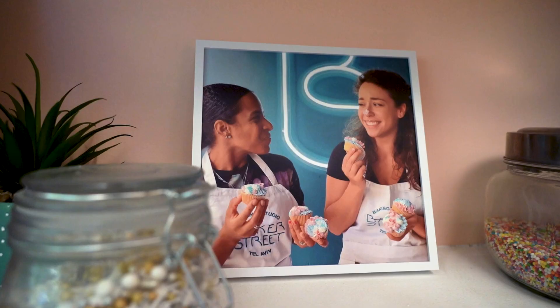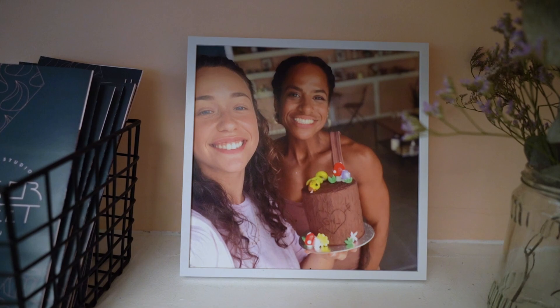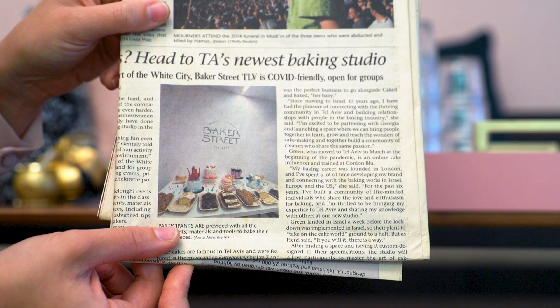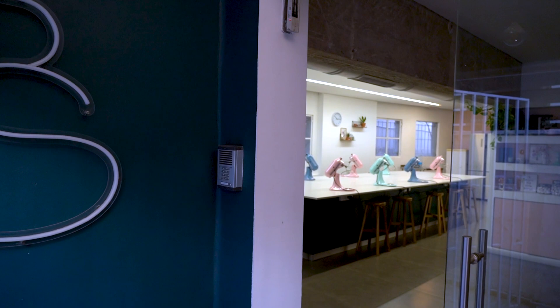Hey guys, welcome back to my channel and welcome to my studio, Baker Street. Some of you know that when I moved to Tel Aviv nearly three years ago, I had a dream of opening a cake decorating studio. When I met my business partner Liat, we had the exact same dream. And two years ago, we opened Baker Street. I've been promising you a tour of the studio, so here it is and let's go see it.